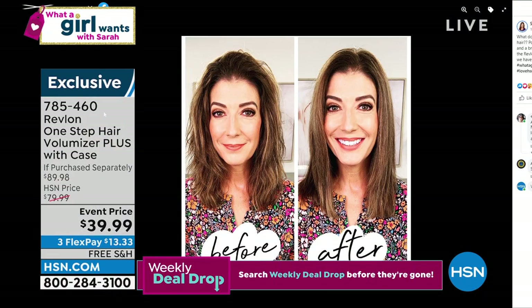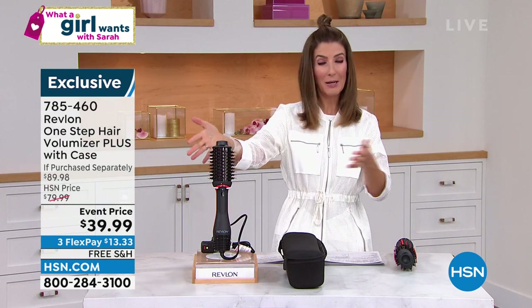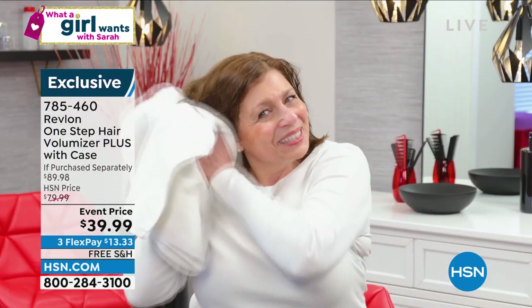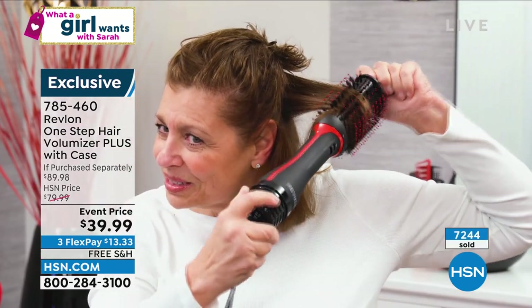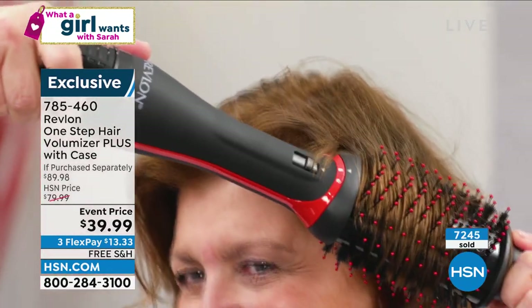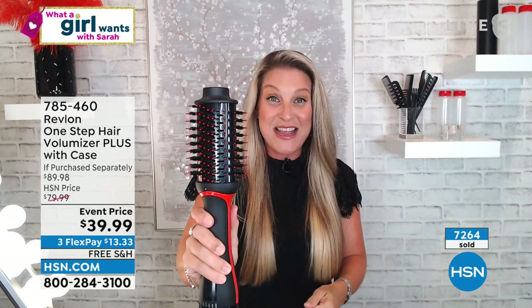If you want the lowest price and the exclusive configuration, they are going very quickly — order yours online right now, 785-460. Free shipping during the month of June. This is the lowest price anywhere. Please know this is ceramic, titanium, tourmaline. Revlon is the OG — the originator, creator, inventor of the blow dry brush. They started this trend and now they have mastered it. We've taken the old way of doing your hair with blow dryer, round brush, and all the other tools, and put it into one time-saving, faster, easier, better-for-your-hair solution.